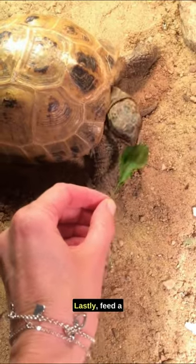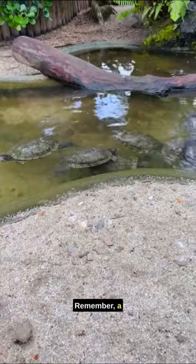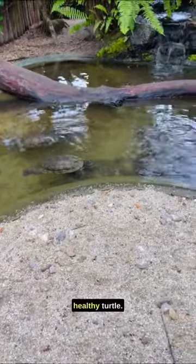Feed a balanced diet. Offer veggies, pellets, and occasional treats like insects. Remember, a happy turtle is a healthy turtle.